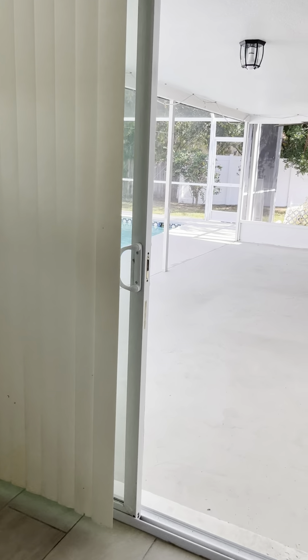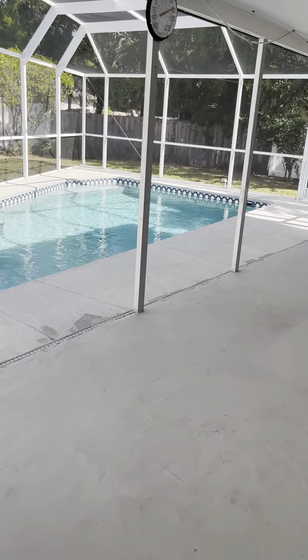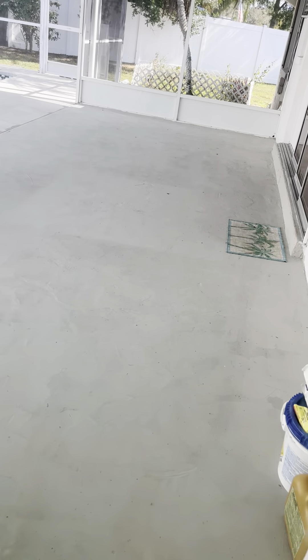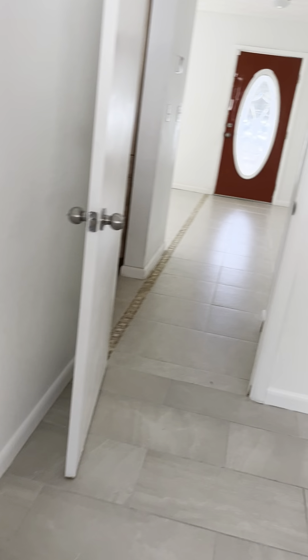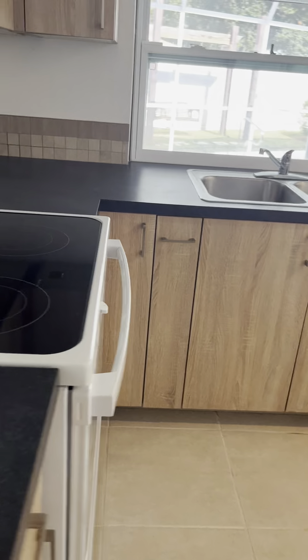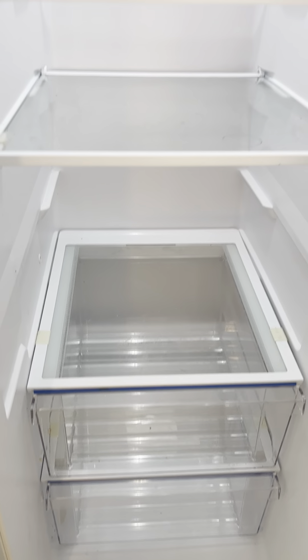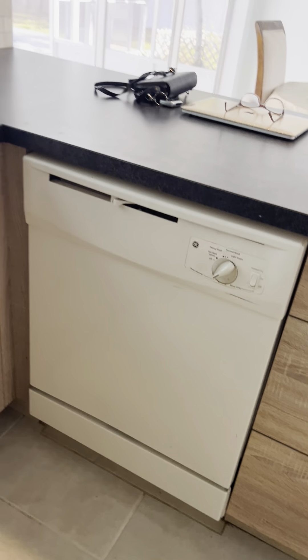Sliding glass door goes out to the covered lanai area and pool. And then this slider here in the master is newer. Coming out this way is the kitchen. The appliances look new. Stove looks new — looks like it's never been used. The refrigerator looks newer, I'm not sure if it was used or not. And then the dishwasher is older — it's like a cream color.